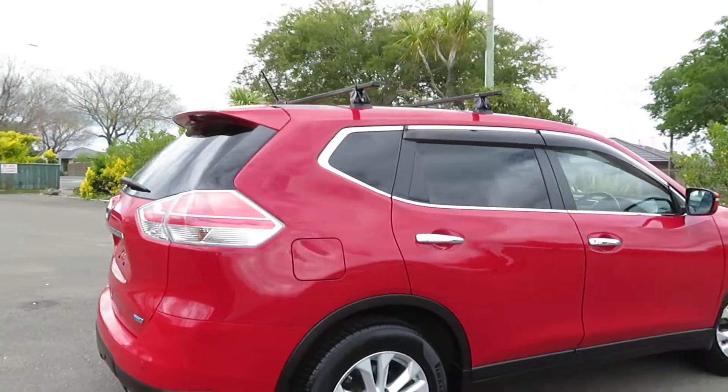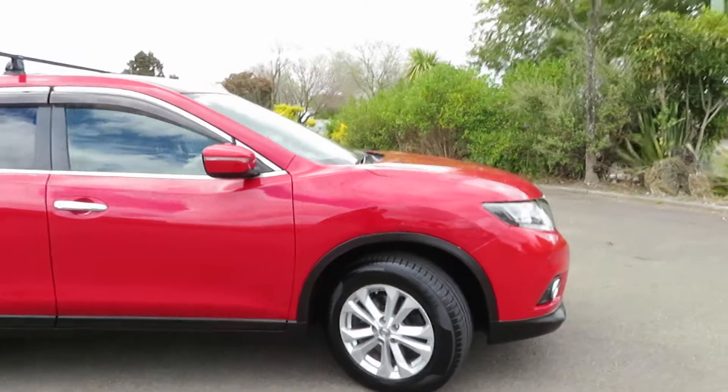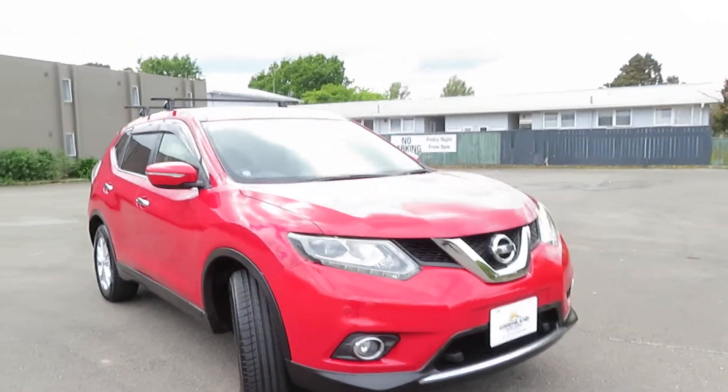So this one is a 7-seater, with lots of extra storage in the vehicle, and a lot of features on it.